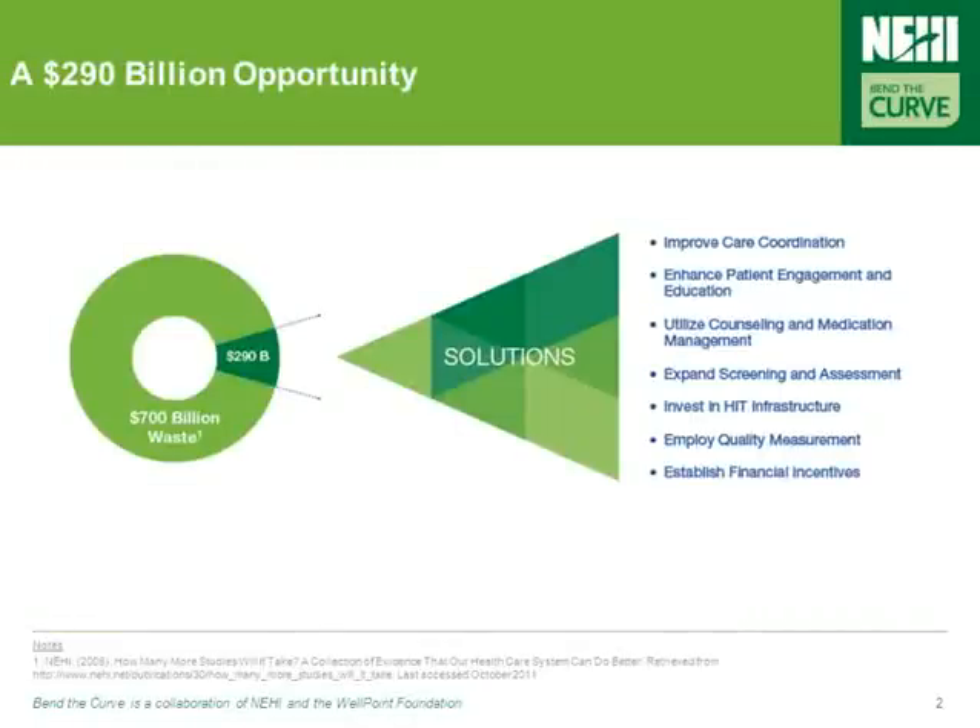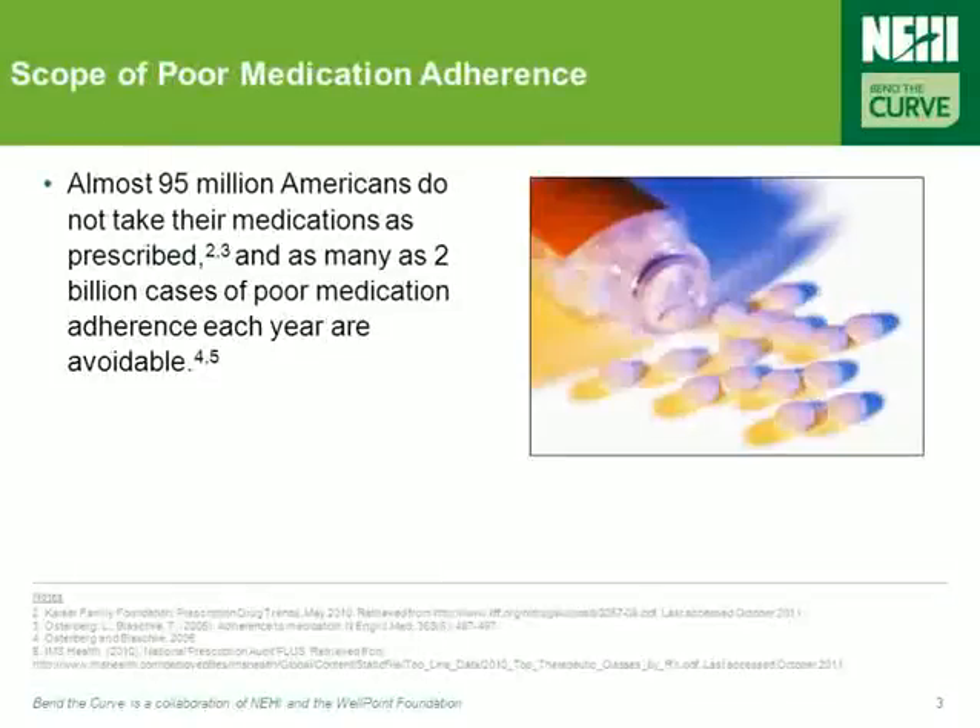Before we talk about the tools healthcare leaders can utilize to improve medication adherence, we first have to talk about the size and scope of this very real healthcare issue. Tens of millions of Americans suffer from cardiovascular disease, diabetes, asthma, and other chronic conditions, resulting in billions of dollars in healthcare spending and significant morbidity and mortality. Despite the financial and human toll, many of these diseases can effectively be managed with prescription medications. Unfortunately, many patients don't take their chronic disease medications as prescribed — in fact, almost 95 million Americans do not take their medications as prescribed by their doctors.